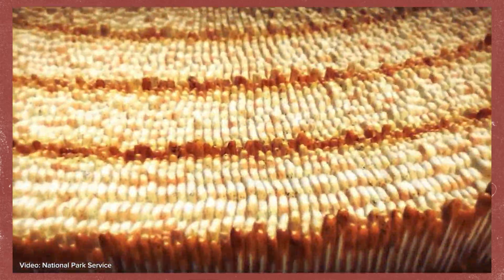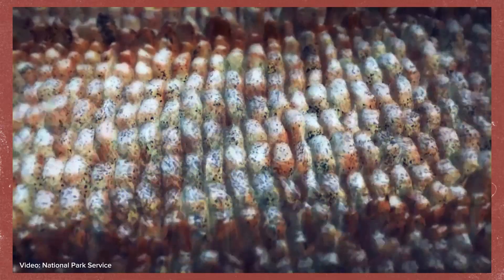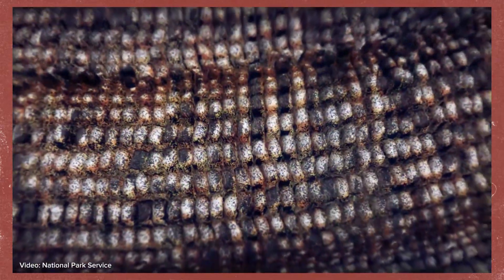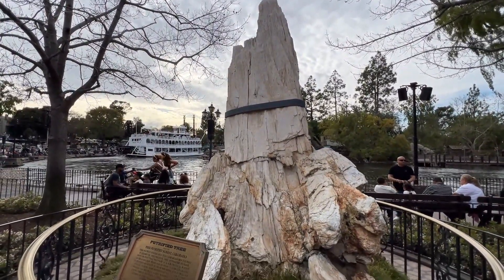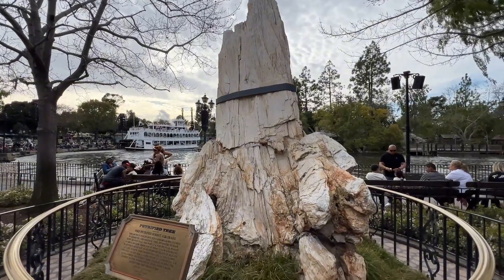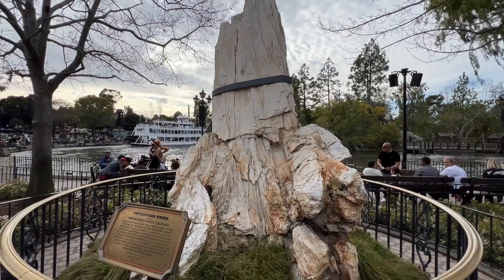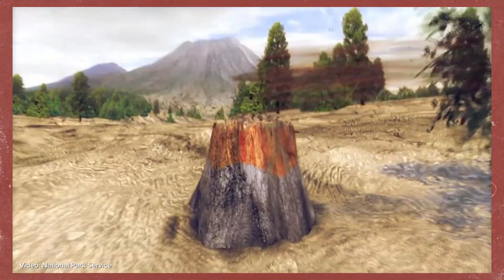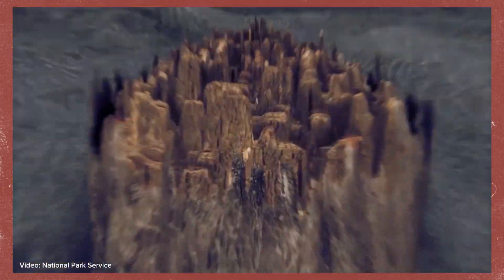The trees became petrified when dissolved silica from volcanic ash was carried into the trees through groundwater, forming quartz and opal within the tree cells. So the Disneyland Petrified Tree, and all of the petrified trees from the Florissant Fossil Beds, are 34 million years old and formed when a lahar encompassed the tree trunks in muddy debris. Only the tree trunks became petrified, as the tops of the trees were exposed to oxygen and eventually fell off and decayed.